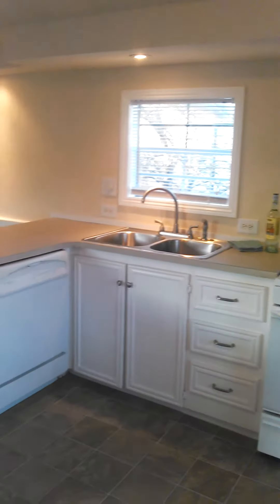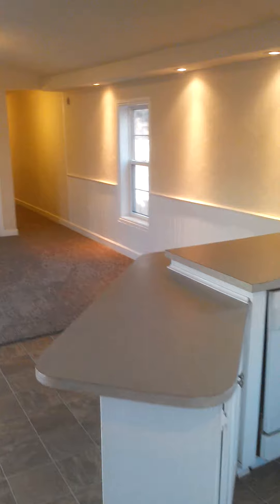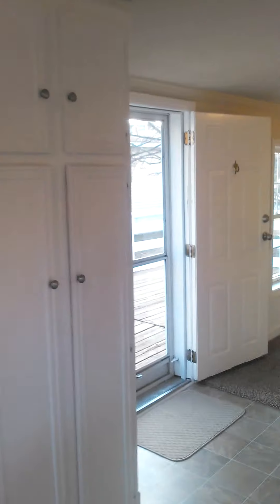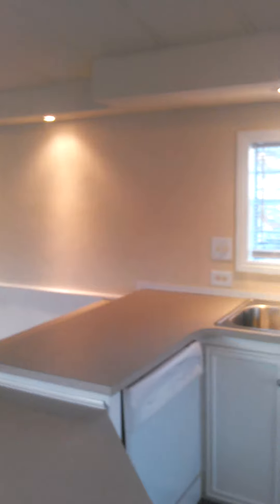There are nice cabinets, a brand new sink, brand new faucets, and relaminated countertops. There's also a really nice size pantry here near the front of the kitchen.